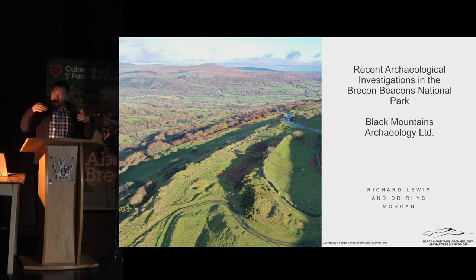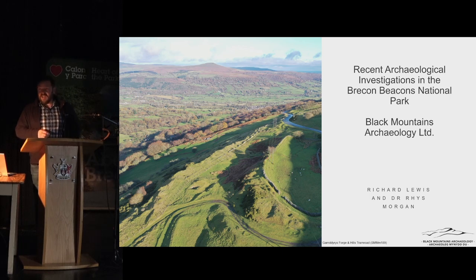That leads me smoothly on to talk about our present projects. We're a straightforward archaeological company, but a fairly new one. I cut my teeth with the Glamorgan-Gwent Archaeological Trust, working for them for more than 15 years, then decided the commute from Abergavenny down to Swansea was more than I could cope with with two young children. So in 2017 I decided to go out on my own, trying to find that elusive work-life balance — but I've ended up being even more busy than I was before.